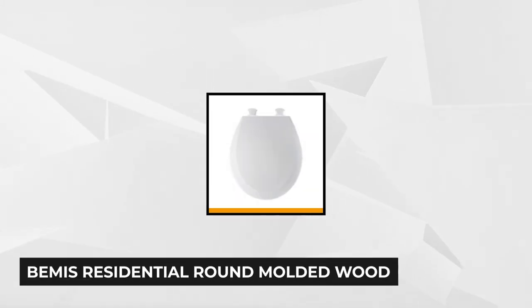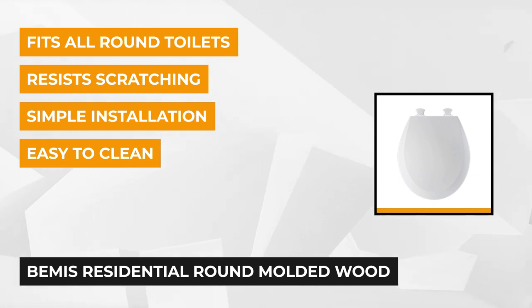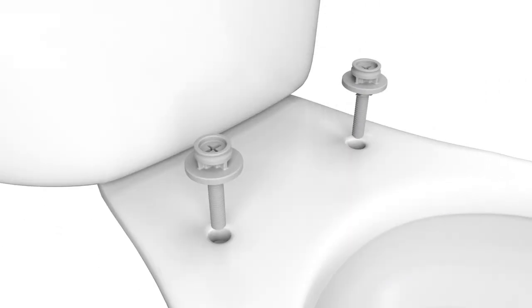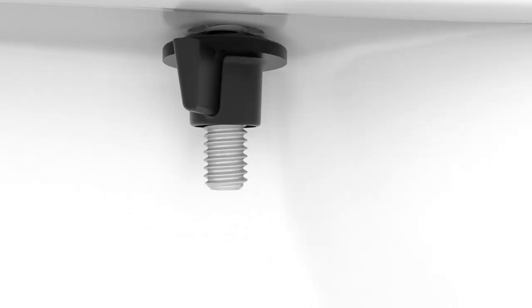At number five is the Bemis Residential Round Molded Wood Toilet Seat in White. If you're looking for a great bargain with excellent quality, this is the seat for you — a fast-selling product with unbeatable quality that fits any American standard toilet perfectly. Its dimensions are 15 by 2 by 19 inches and it weighs 7 pounds. Made of molded wood with a multi-coated enamel finish, the seat comes with two bumpers and top-tite hinges with non-corrosive bolts and wing nuts.